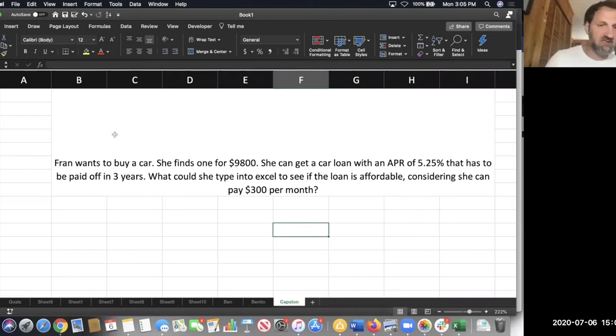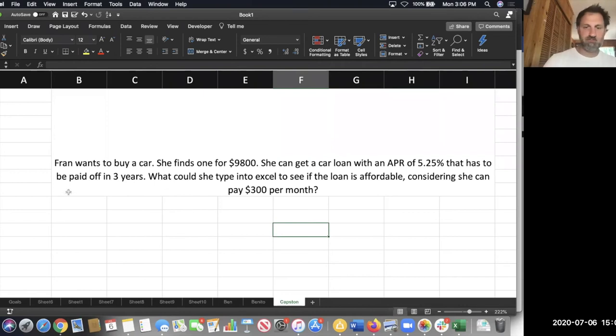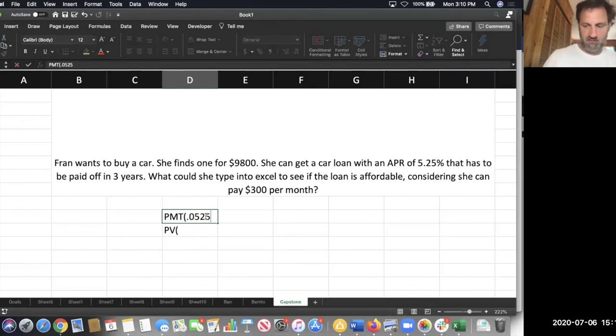This is a good capstone situation, similar to what you might see on a test. It's kind of a curveball because there's a lot of information provided. There are two answers to this because there's enough information to attack it two different ways. See if you can think about the PMT and PV formulas and get the right information into place. Whichever way you're writing it, you're going to start with the interest rate: 0.0525 divided by 12, or 5.25% divided by 12. Both of those are good ways of writing that.